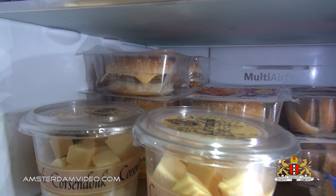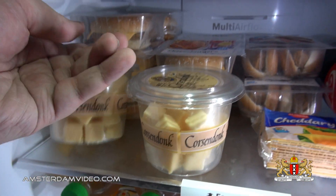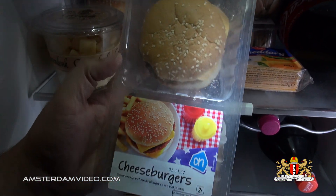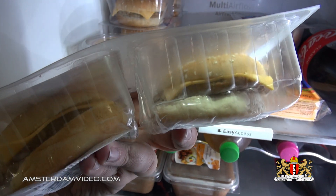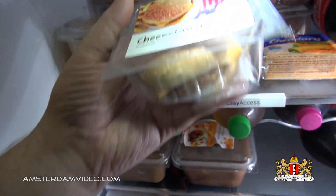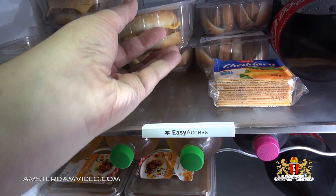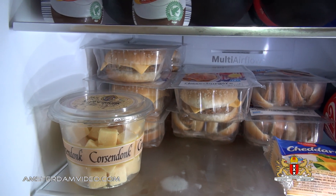I have some microwavable cheeseburgers — very comfortable to prepare. They're from Albert Heijn grocery store. As you can see it's just a little bun with a patty inside and a slice of cheese. Nothing really fancy but good for a snack every now and then. I always check the expiration date well in advance because I buy a few more of these and eat them over several weeks.